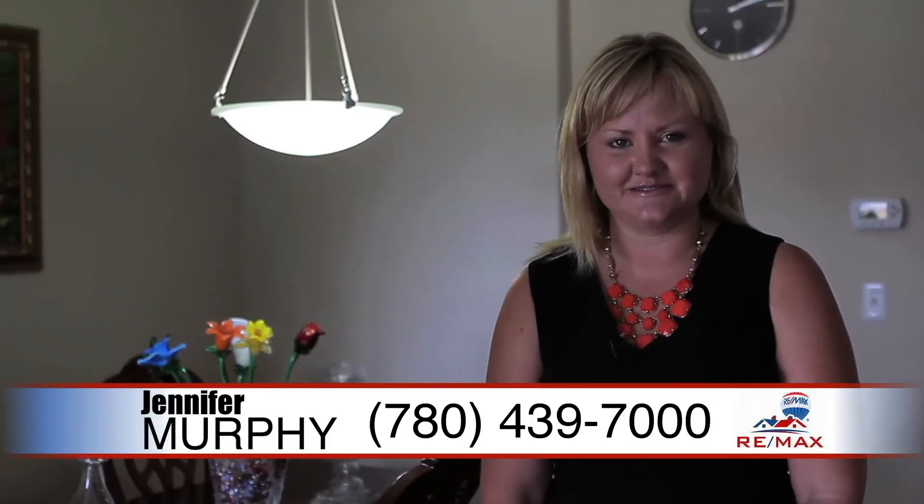If you'd like more information about this home, please contact me at 780-439-7000. I'm Jennifer Murphy with Let's Sell This Home.